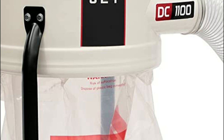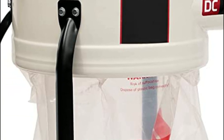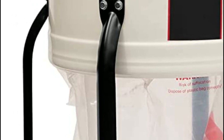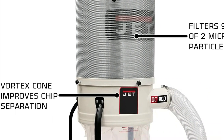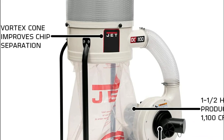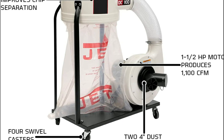The casters provide easy maneuverability within the shop. The motor is permanently lubricated, totally enclosed, and fan-cooled. Additionally, the collection bags come with a quick-connect feature that uses an elastic band. The single-stage design ensures that noise levels are maintained at just 70–80 dB, improving overall efficiency.